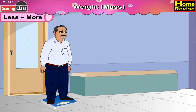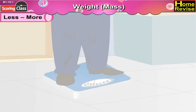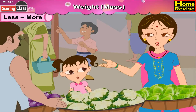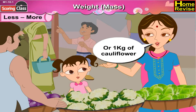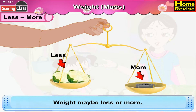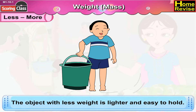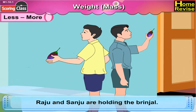Kids, you must have heard elder people talking about weight — like 'I have gained weight' or 'I have lost weight.' You must have also heard your mother saying 'give 1 kg of cabbage' or '1 kg of cauliflower.' In each case we are talking about weight. Weight may be less or more — the object with more weight is heavy to hold, and the object with less weight is lighter and easy to hold. Now see this picture — here Raju and Sanju are holding brinjals.